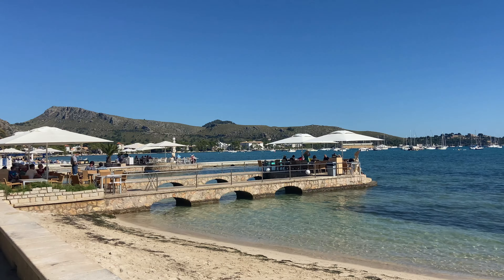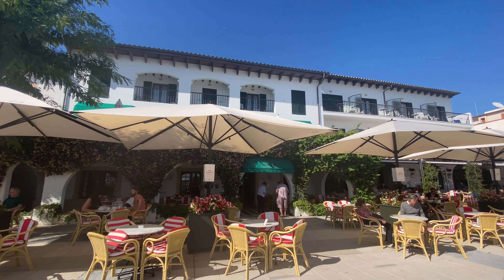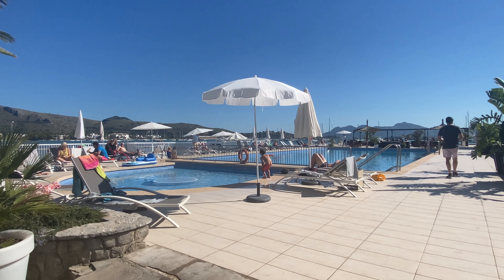Port de Pollença has a real older Mallorcan tourism charm and it's one of my favourite places to visit — it's simply beautiful. It has so many historical hotels and the most beautiful seafront, including the really popular Pine Walk. Many of these hotels also have unique swimming pools on the front side of the walkway which literally neighbour the sea.